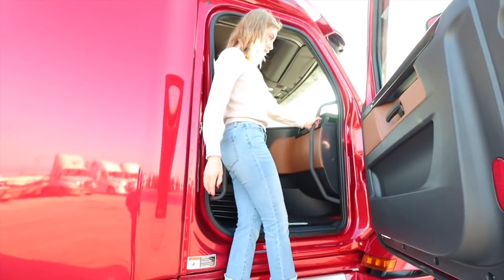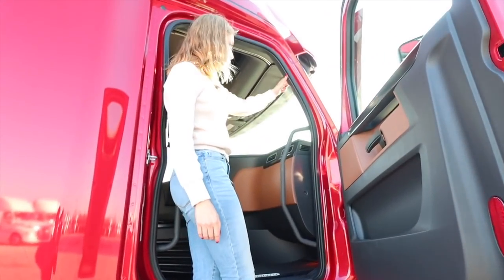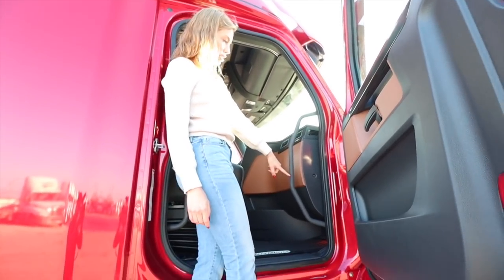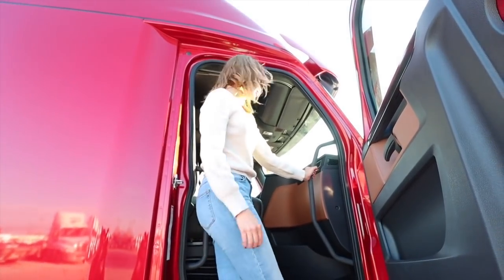These handles are bigger - look at this handle. In our current truck it's way up here and kind of small, but this one is double the length, sticks out more, it's sturdy, and it's a different material for sure.